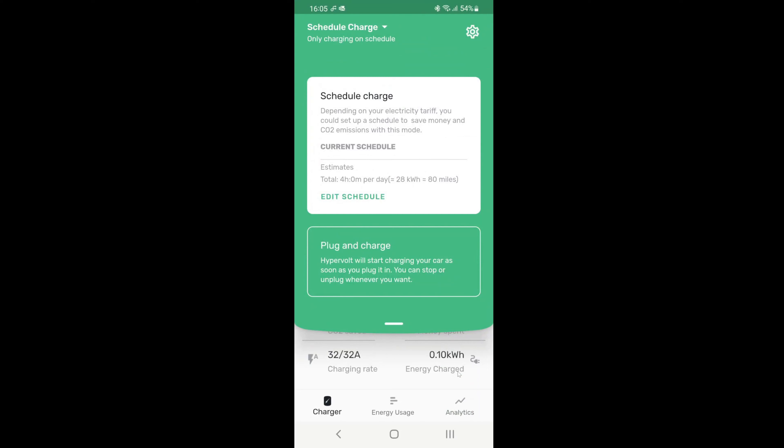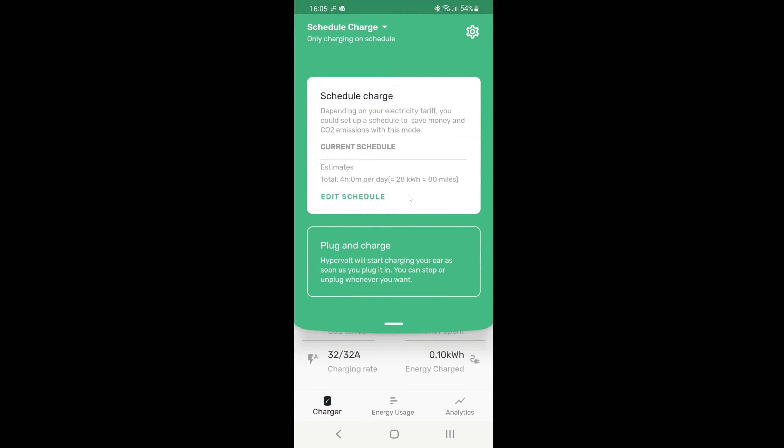And you're ready to go. At any point in time you can then edit the schedule or delete it, add more, change it, whatever you want.